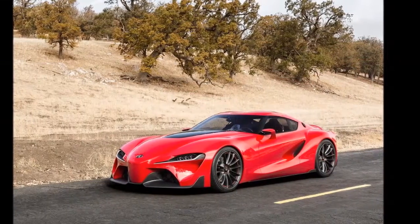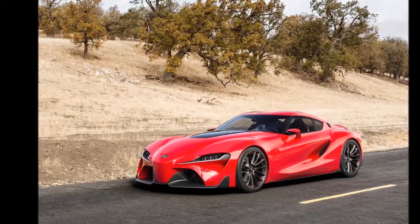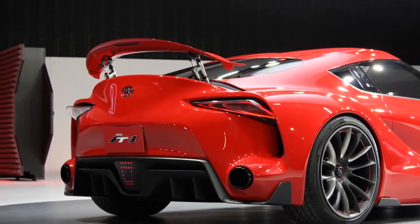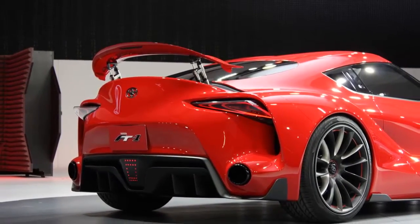Amazingly, those of you who own Gran Turismo 6 can actually download the FT1 Concept and take the car for a test drive yourself. I love the world we live in today.